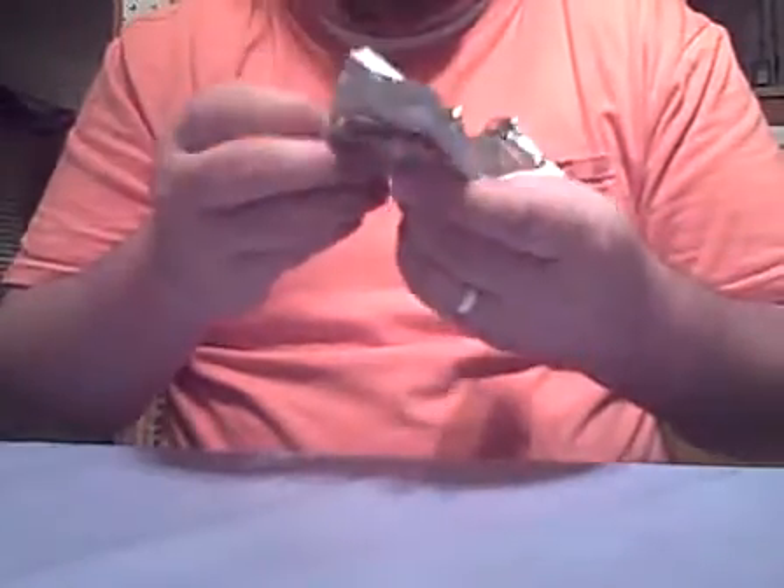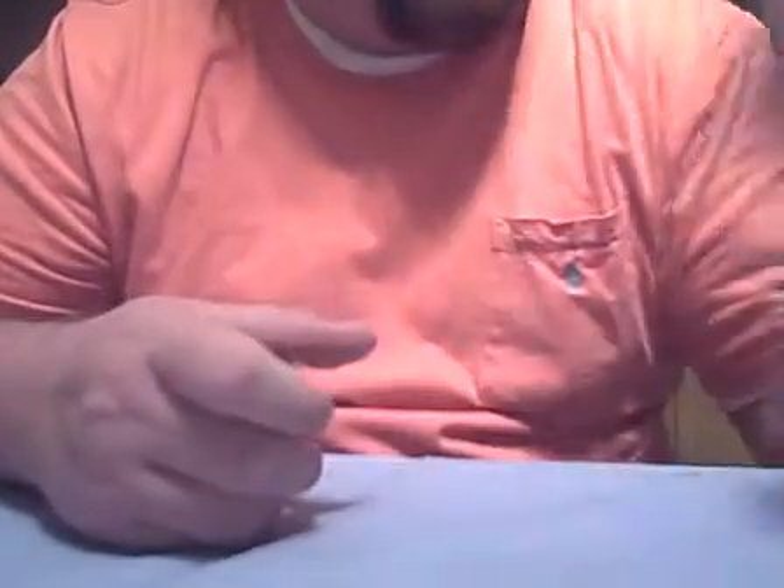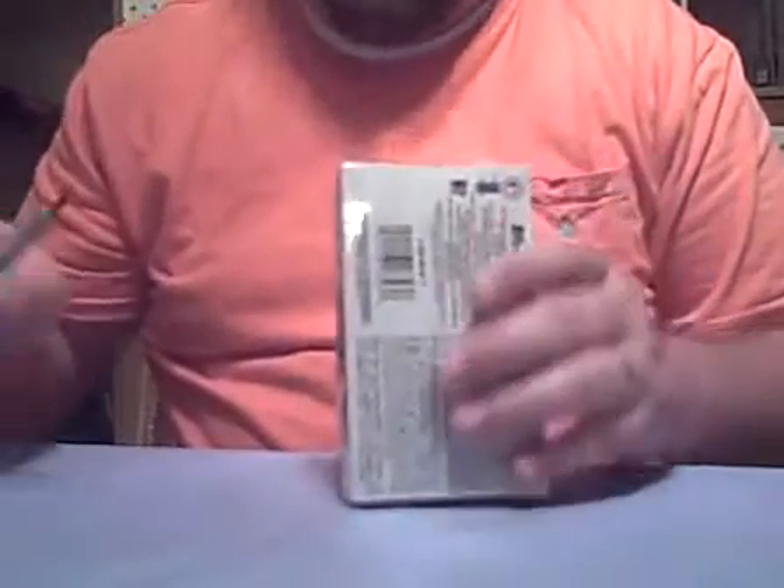And then the last pack: we've got a Barry Bonds base, Jason Bay base, a gold rookie card numbered 50 — that's a nice one — a Ryan Howard base, and a Joe Mauer base.